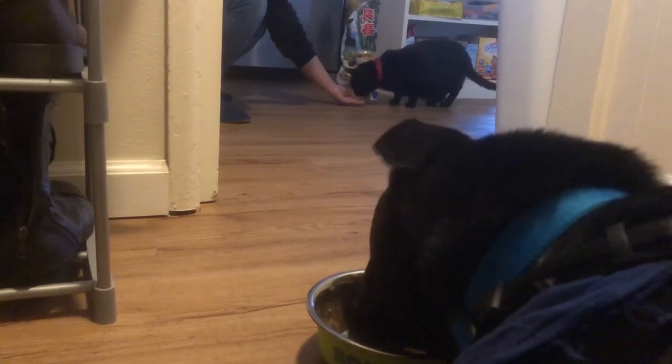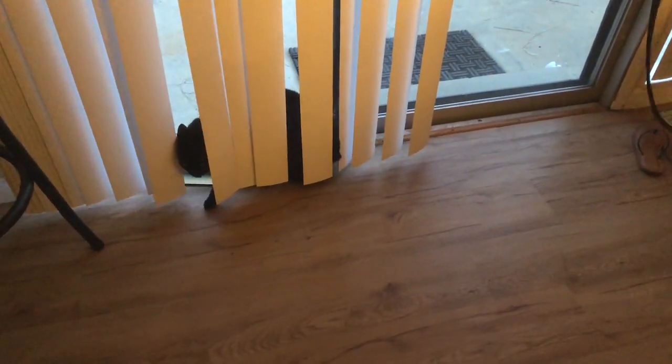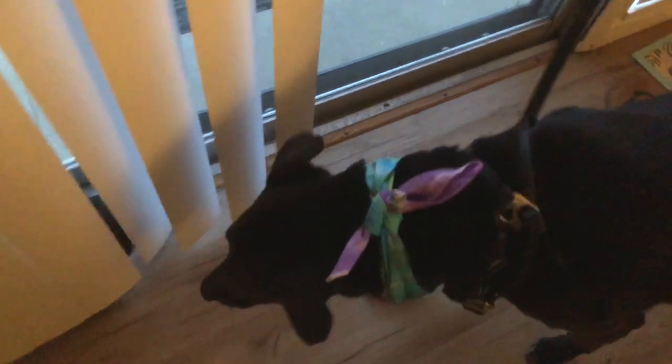When bringing home a new pet, you might need to train all pets to enjoy each other's presence. You have to be really patient with them about this, because it can take a while for them to be comfy around each other. For us, it took about two months.